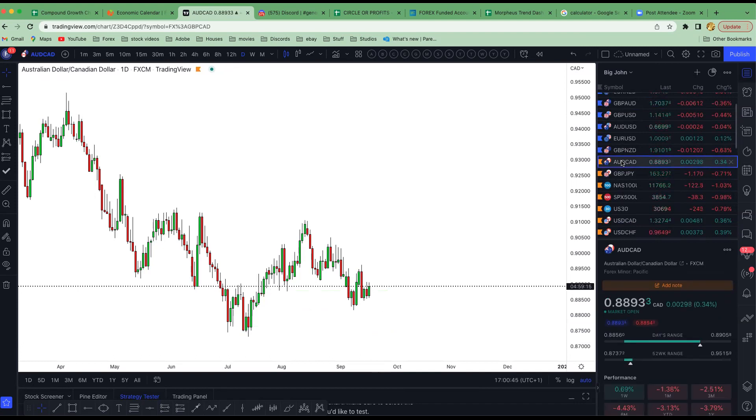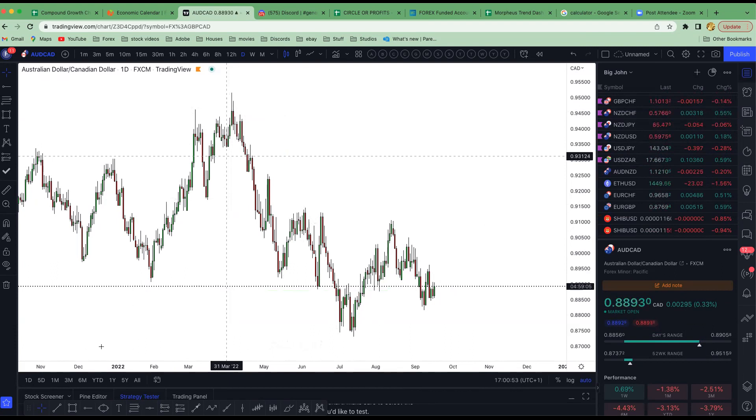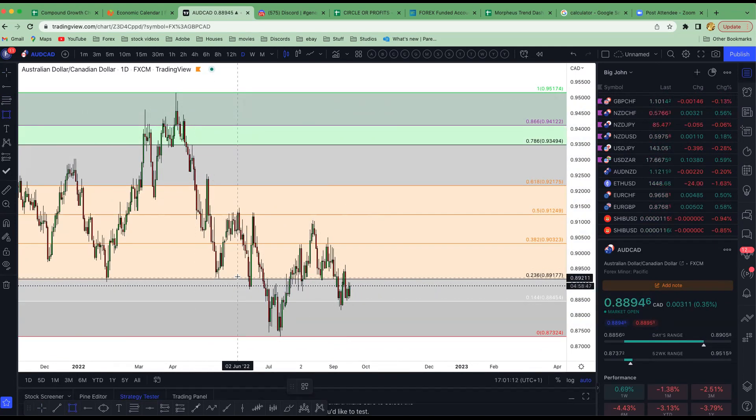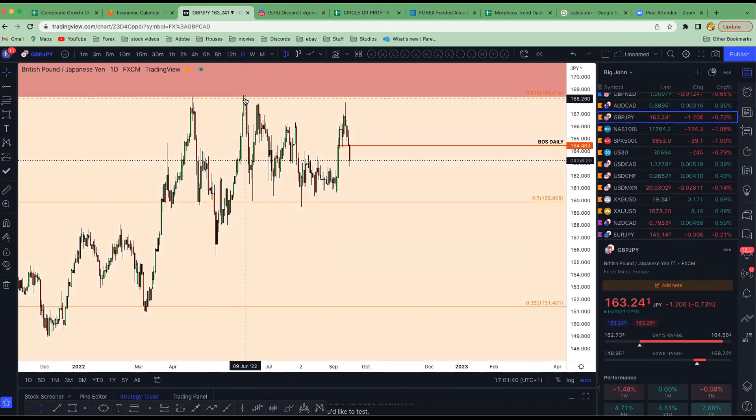Orange-tagged pairs are ones I'm not too sure about. For example, this one went all the way down. If I draw the Fibonacci from swing high to swing low, price has broken out and this could be a retest area — something I could look to trade. But sometimes I suspect it could be going for a liquidity run back down to the lows. So if it looks like that I'll tag it orange — I'm not convinced until I see a new breakout.